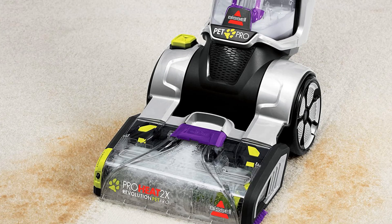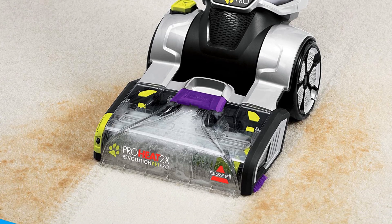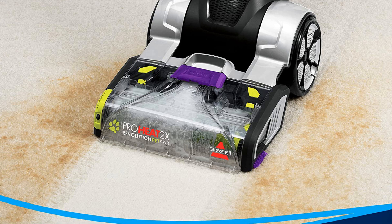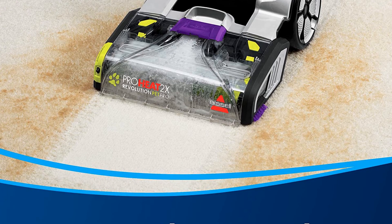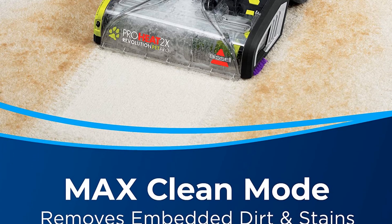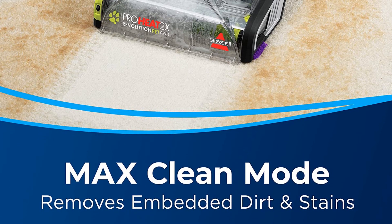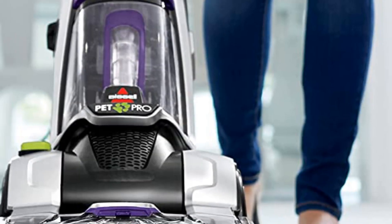This model undoubtedly cleaned the best in our product testing once it was assembled properly. Due to the so-so assembly process and its large size, this cleaner lost its previous spot as our top pick. However, if you frequently encounter tough stains, are looking to clean a large area, and have space to store this machine in a utility room or garage, this is an excellent pick.